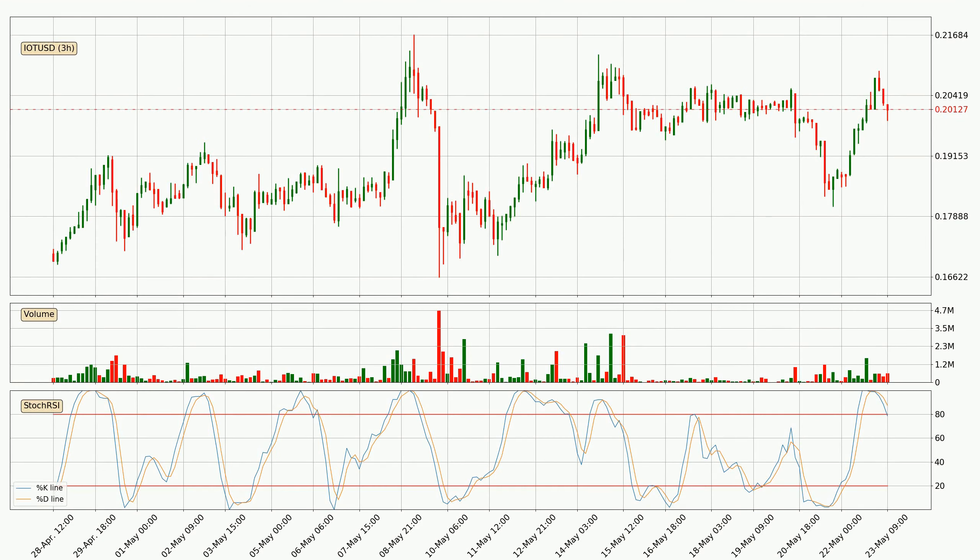Moving to the three hourly stochastic RSI, both the percent K and percent D lines are located in the higher region. This means that the price is high due to overbuying and a change in the trend, or at least some kind of consolidation, can be expected. The K line is below the D line, which shows that the trend has shifted to the downside.